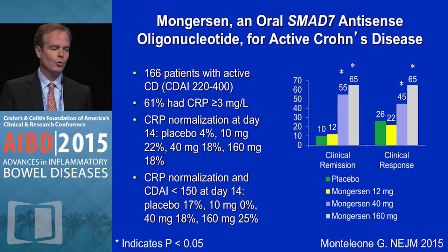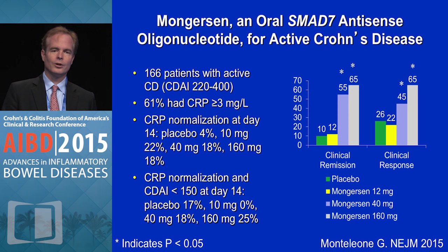Mongersen is an oral SMAD7 antisense delivered through a delayed-release formulation that releases in the ileum and the right colon. This phase 2 study from Italy and Germany, published in the New England Journal earlier in the year, targeted patients with ileal and right colon disease — similar in delivery to controlled ileal release budesonide. 166 patients with active Crohn's disease, CDAI scores of 220 to 400. 61% of patients had an elevation in C-reactive protein. You saw some normalization of CRP, but really a dramatic effect on clinical remission at the higher two doses and clinical response.